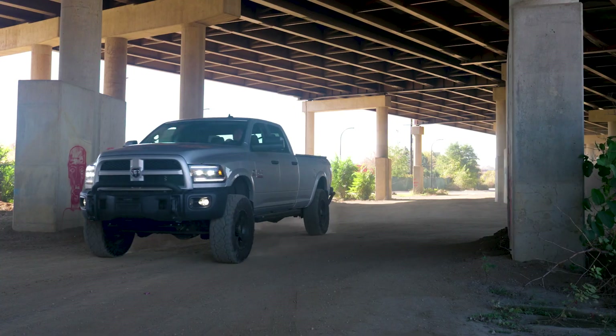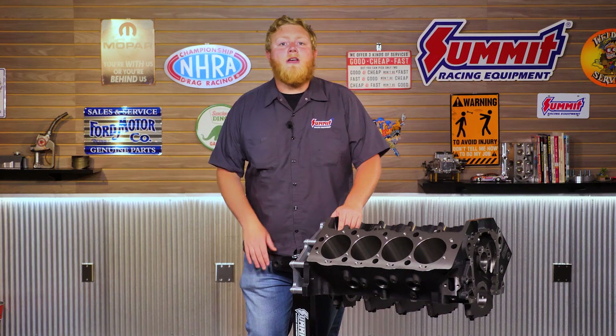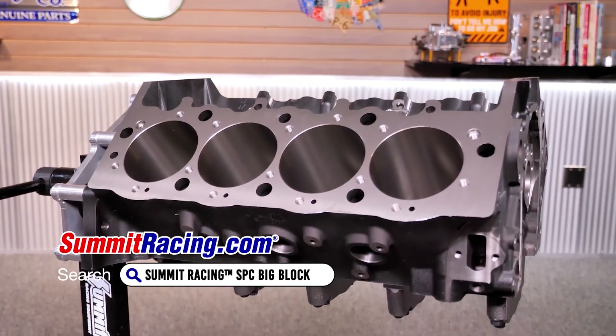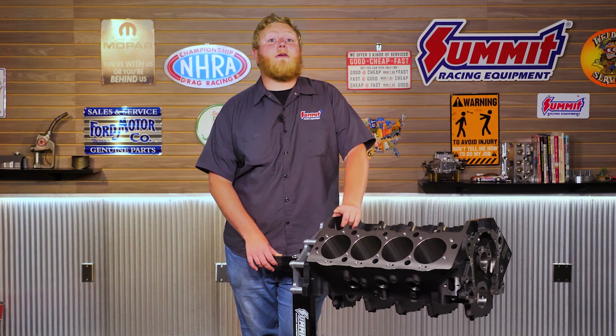That means you'll be spending some time and money at the machine shop before you're ready to start putting an engine together. For those reasons and more, you'll want to hear about the latest addition to the Summit Racing SPC engine block family — castings inspired by legendary engines and blocks to make building a performance engine that much easier for you.